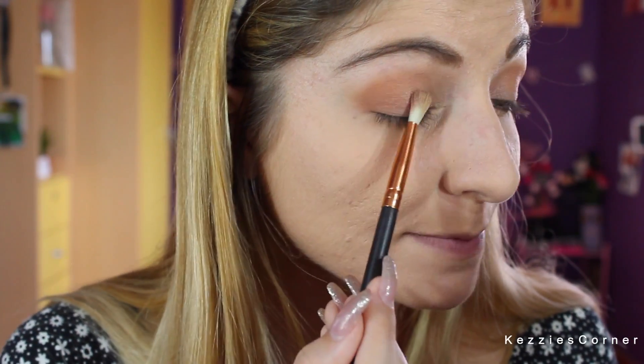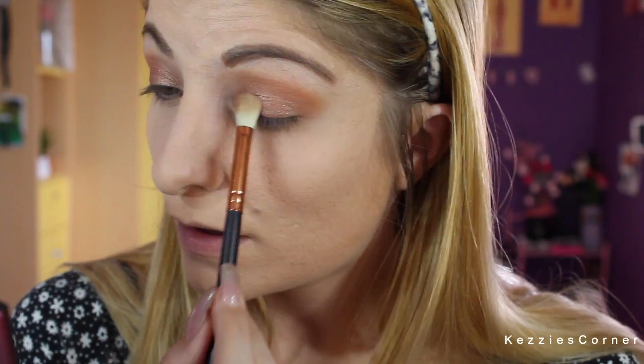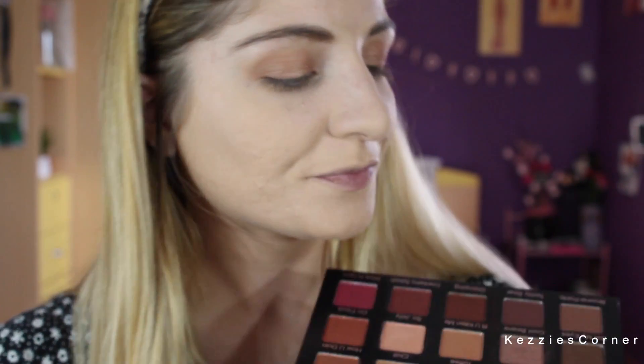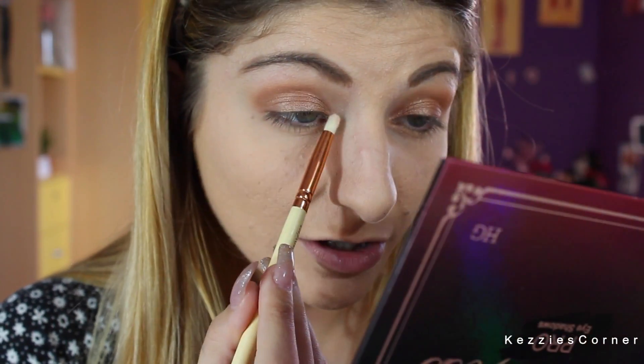As you can see, they're really pigmented — I'm not even using any Fix Plus. I'm going to take Crystal, which is this shade right here, and I'm going to put it in the inner corner.